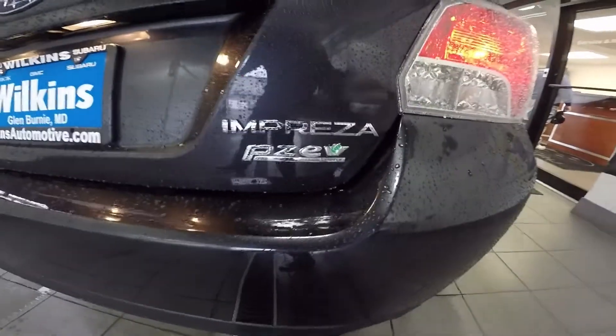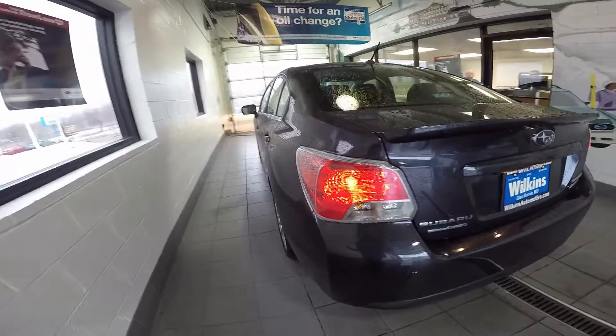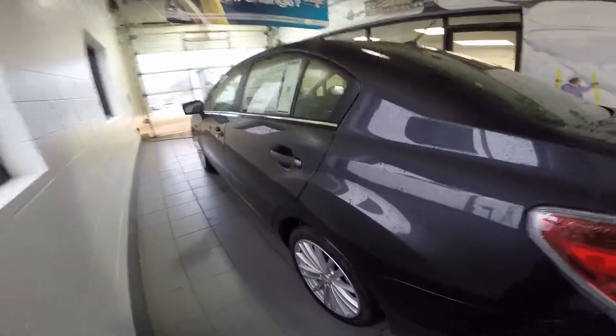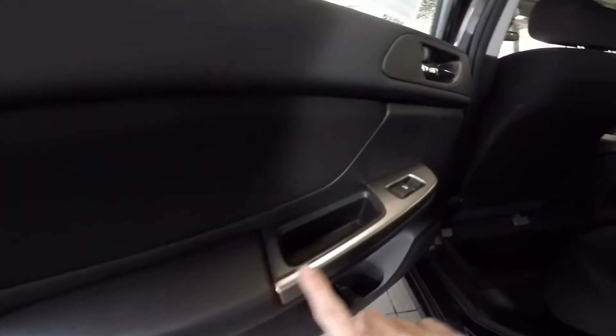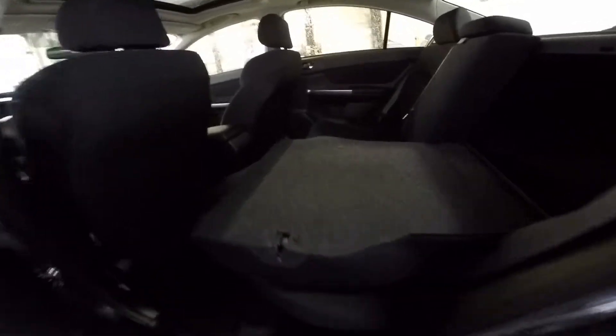The Impreza is also a partial zero emissions vehicle and it also received a 5-star overall crash test rating. The passenger area can seat three adults comfortably with soft-touch cloth seating. There's a cup holder located in each of the doors and the interior is accented with this beautiful silver trim. And for even more cargo room, pull the knob up and the seats fold down completely flat, expanding the Impreza's cargo carrying capabilities.